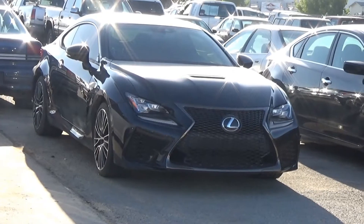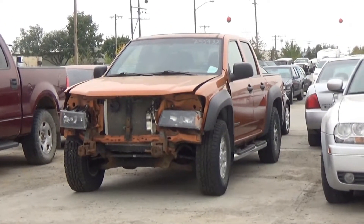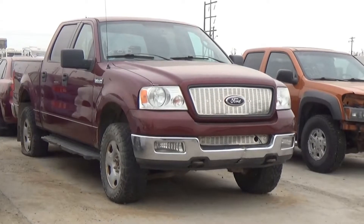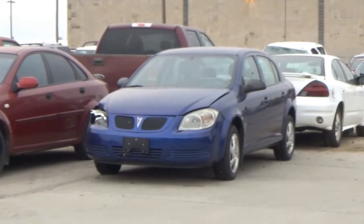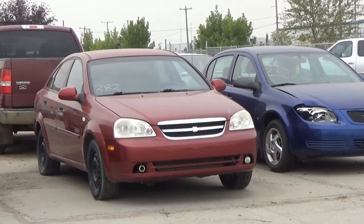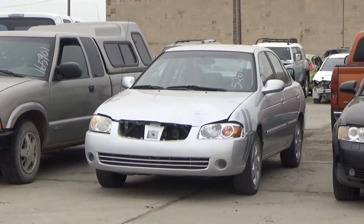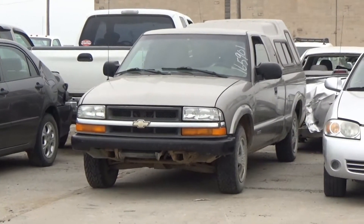V8 AOD, loaded, power leather heated cooled seat, power sunroof, heated steering, parking sensors and camera, it's active. Lot number 286 is the 05 Chevy Colorado Crew Cab Short Box, AOD 4x4, loaded, power sunroof. Lot number 285 is an 04 Ford F-150 XLT Crew Cab Short Box, V8 AOD 4x4, loaded. Lot number 284 is an 05 Pontiac Grand Am, V6 AOD, loaded. Lot number 283 is an 07 Pontiac G5, AOD, air. Lot number 282 is an 05 Chevy Optra, loaded.